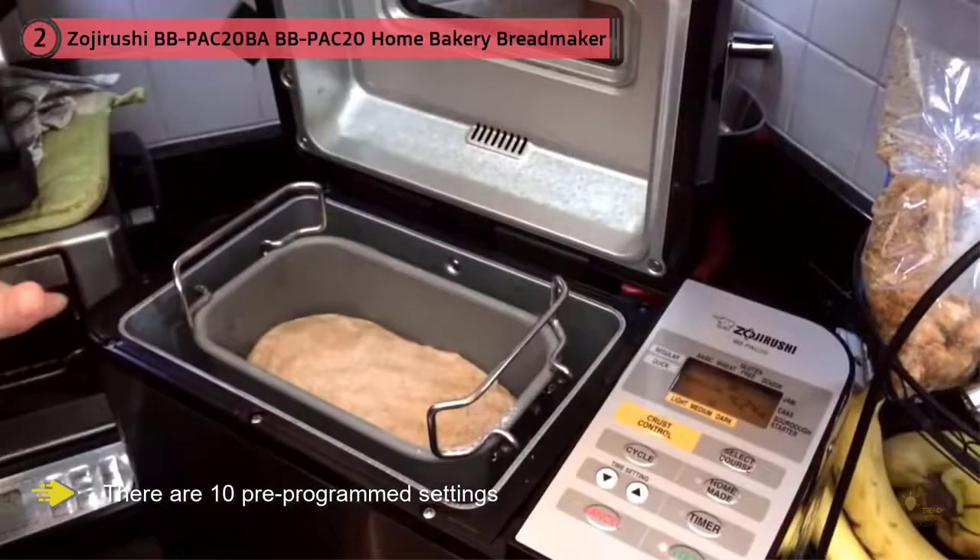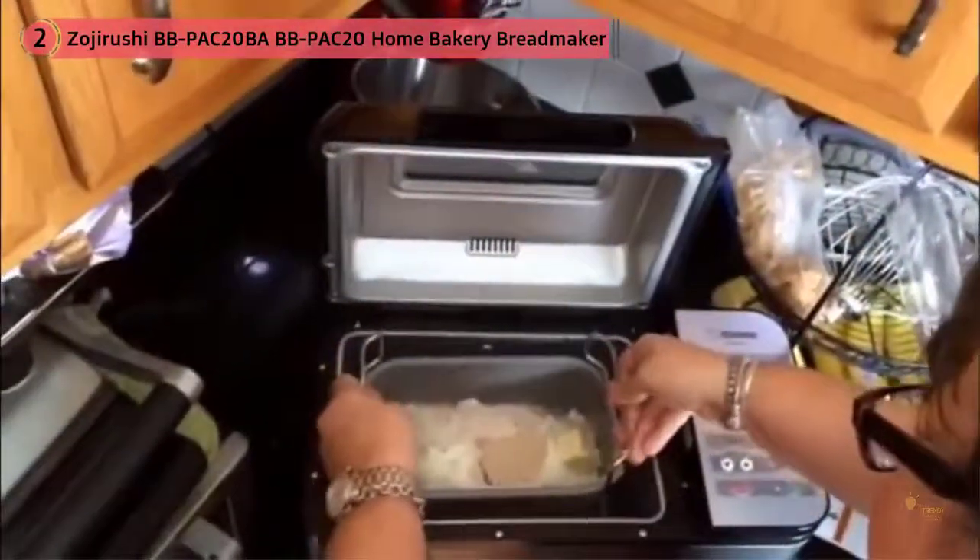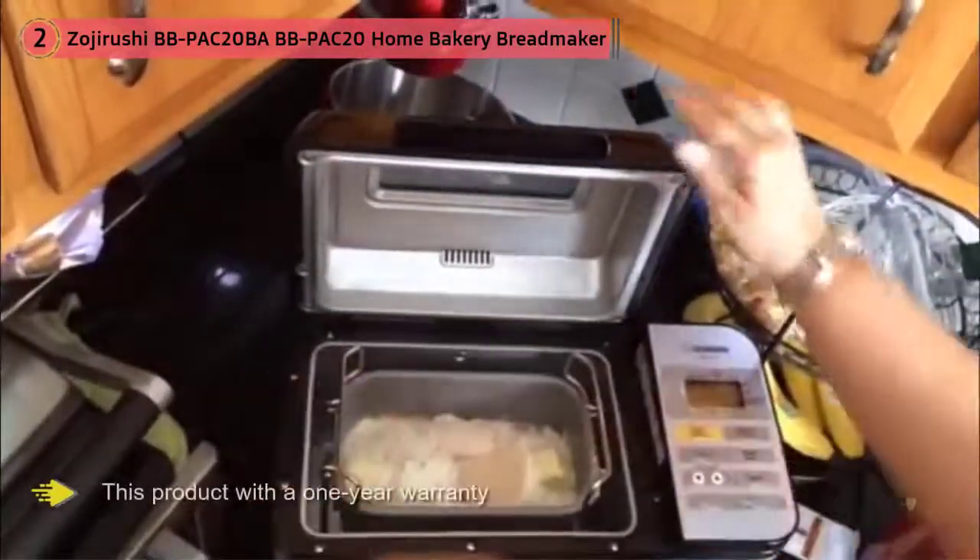Zojirushi comes with a one-year warranty. There are ten pre-programmed settings: homemade, sourdough starter, cake, jam, quick dough, quick wheat, quick basic, dough, basic wheat, and basic. There are also three crust shades — dark, medium, and light — and you can choose to delay the baking cycle for up to 13 hours.